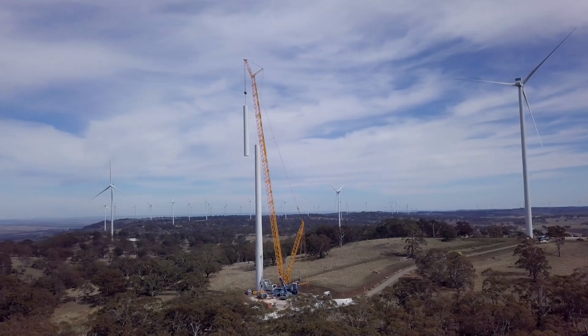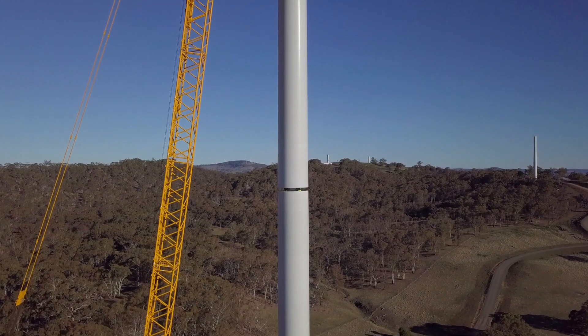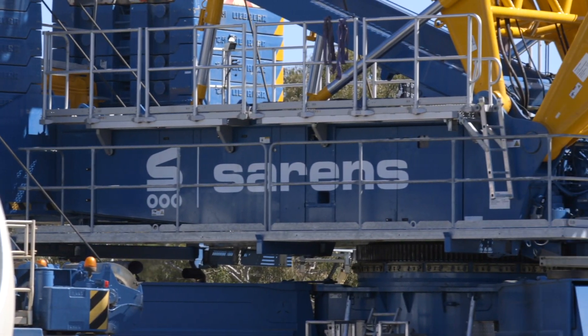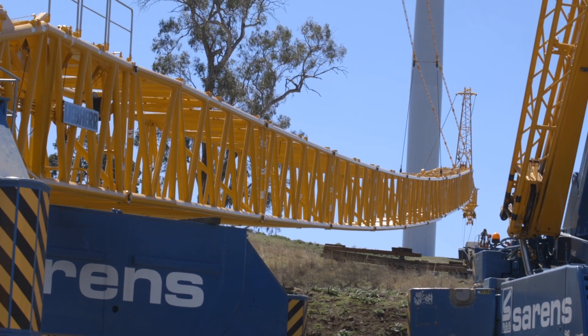By far this is the biggest wind farm in terms of capacity in New South Wales, and the turbines are the highest installed wind turbines in Australia. This project is a very good example of Siren's commitment towards the future of green energy. We are committed to providing all the support for renewable projects and making this world a greener place.